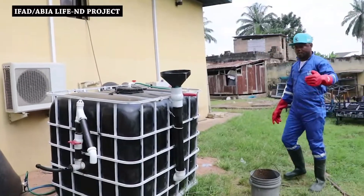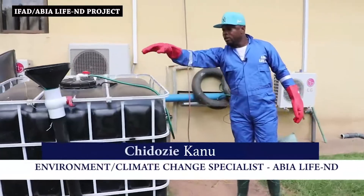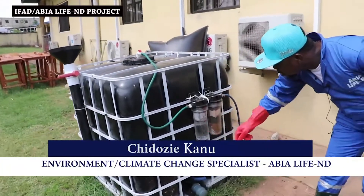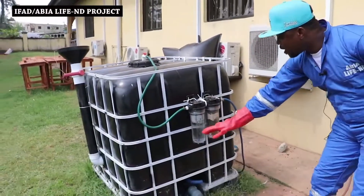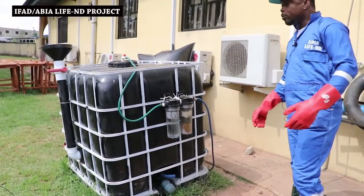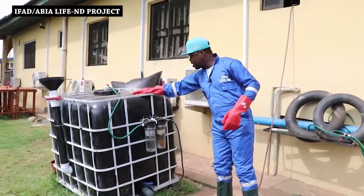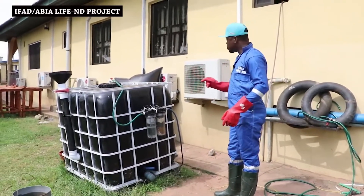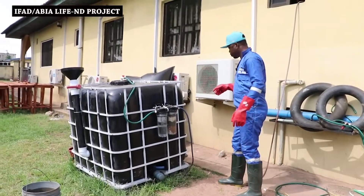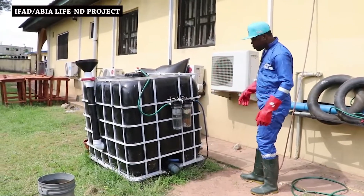With what I've just done, you can see that this is fresh feedstock being added. You can observe bubbling in this scrubber. What we have here is water and pellets to absorb moisture and remove impurities from the gas collected. Our end product is supposed to be just methane gas, because that is what we need for cooking.